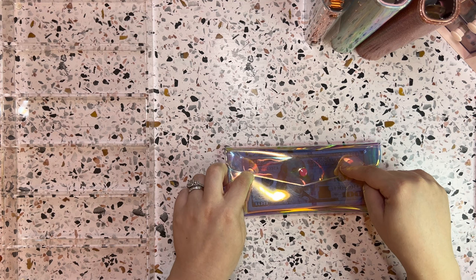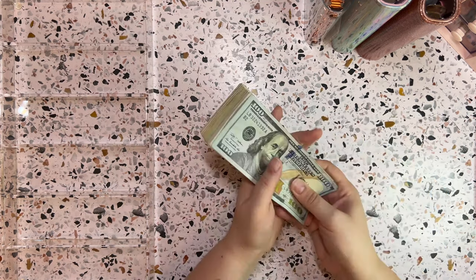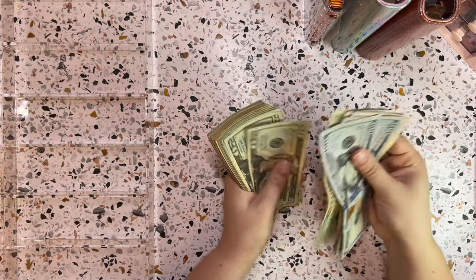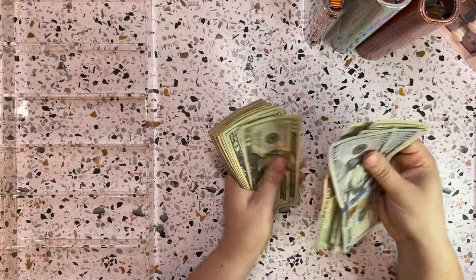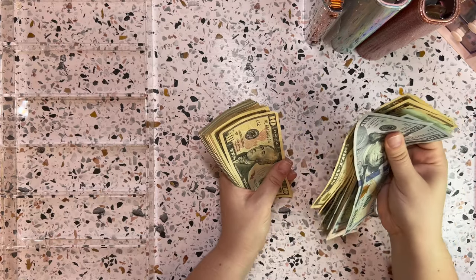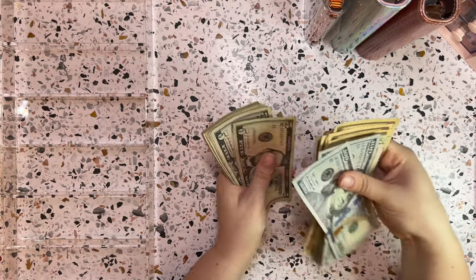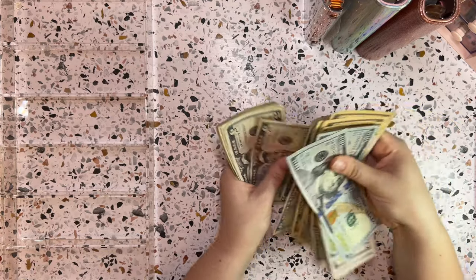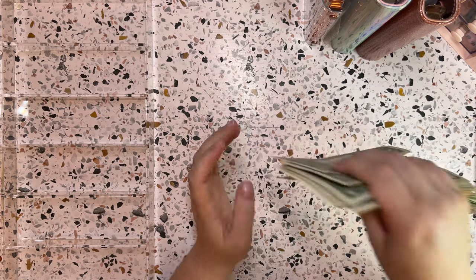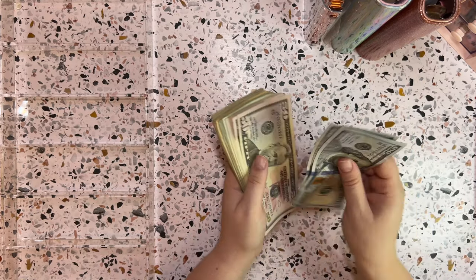Let's get right into this cash and count how much we have to work with. We have $1,050 to work with today, so let me just set this up.